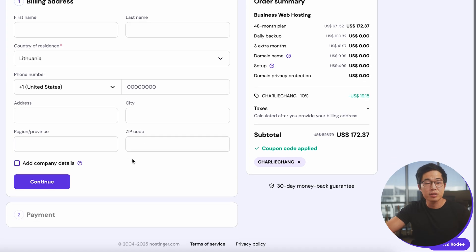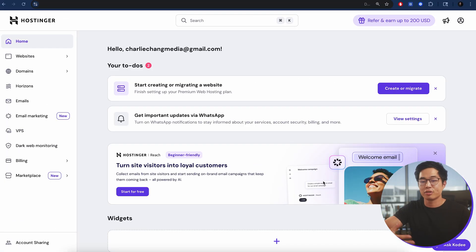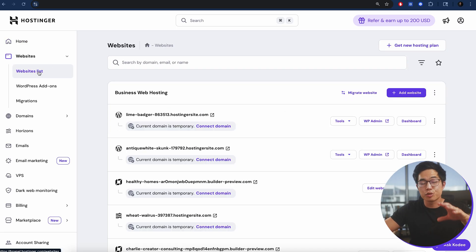You'll enter your information, continue on to payment, and then you'll have your WordPress hosting. Now I'm in my Hostinger dashboard. Your dashboard is going to look somewhat similar to this. Under Websites, go to Websites List, and here you'll find your web hosting.